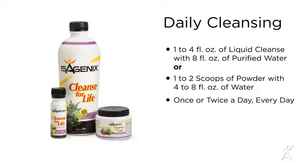Or you may do daily cleansing — taking one to four ounces of liquid Cleanse for Life with eight ounces of purified water, or one to two scoops of powder Cleanse for Life with four to eight ounces of water, once or twice a day every day, and treat each day as you normally would a shake day. Depending on the cleansing option you choose, you may want to order extra product to ensure you have enough for the full 30 days. Talk to your sponsor to discuss the cleansing option that works best for you.